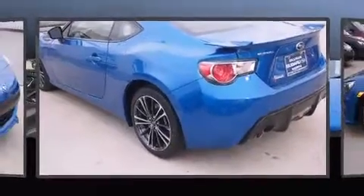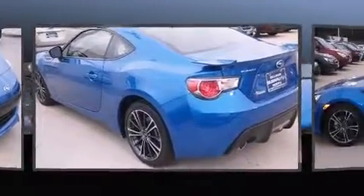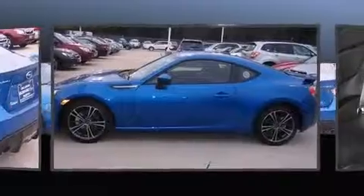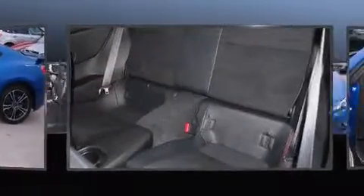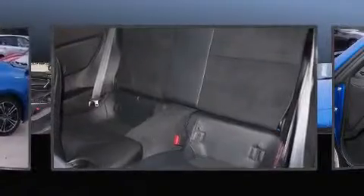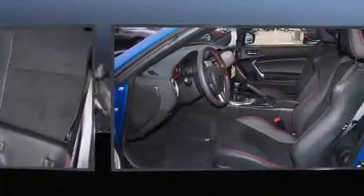A wealth of standard features mean that you no longer have to sacrifice, like heated seats, leather upholstery, one-touch window functionality, automatic temperature control, heated door mirrors, and remote keyless entry.